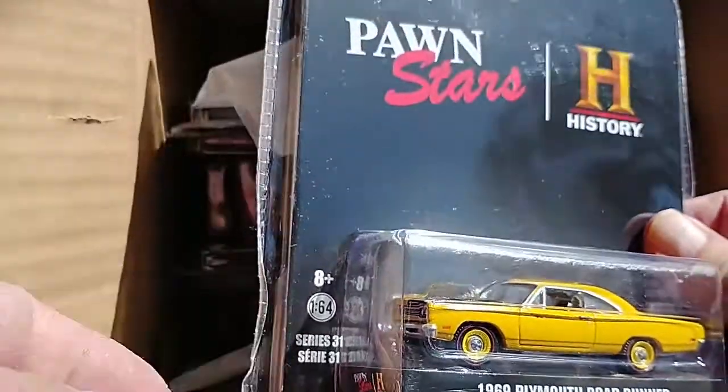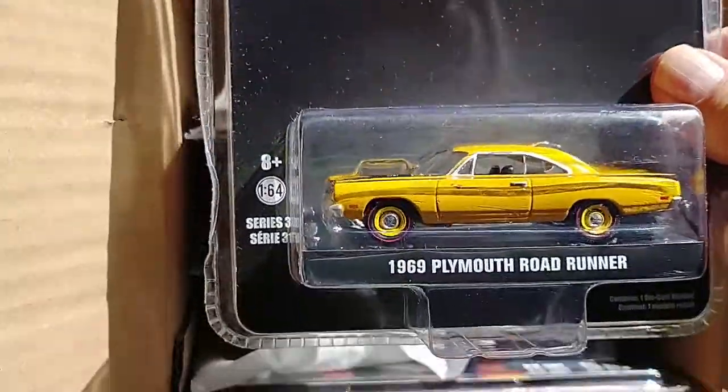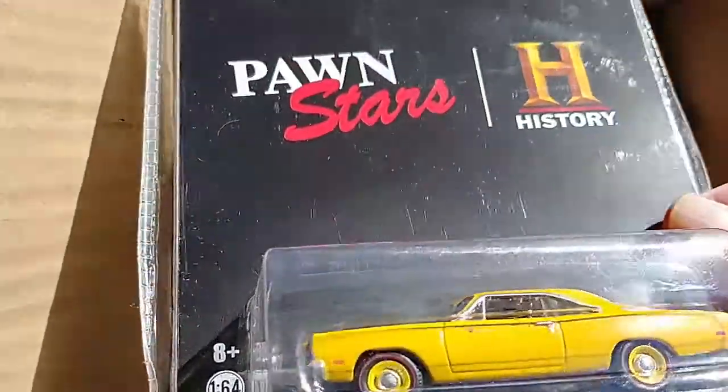A Rick's 1969 Plymouth Roadrunner from Pawn Stars.